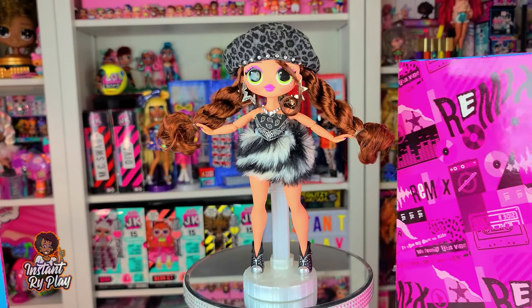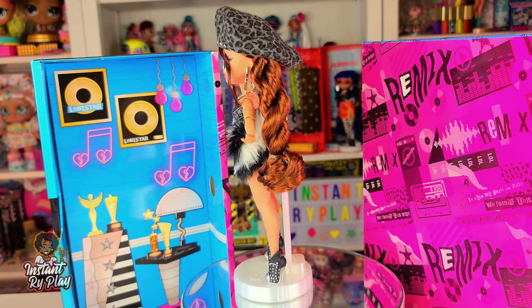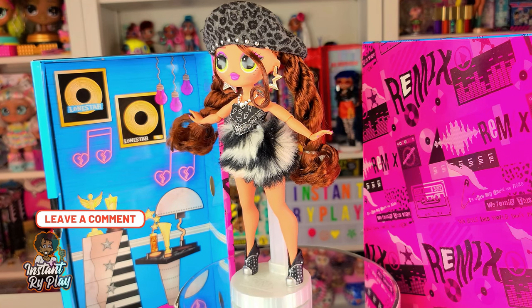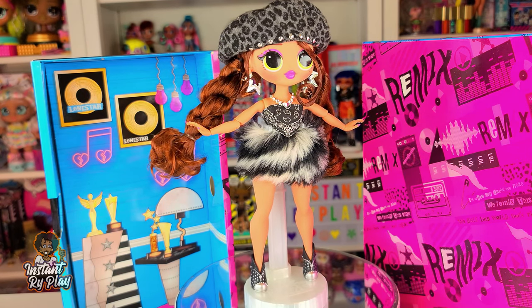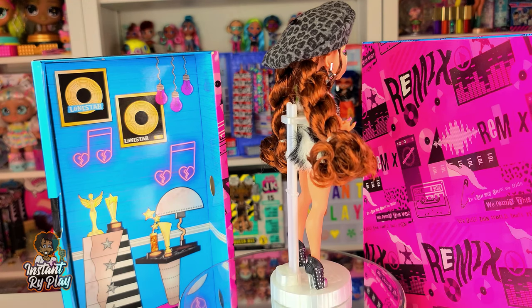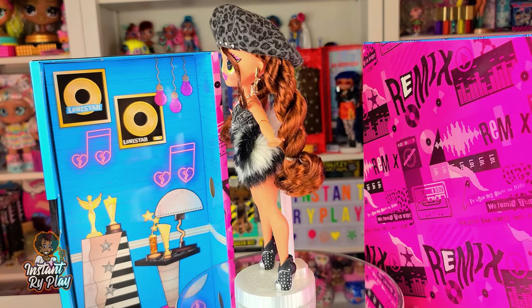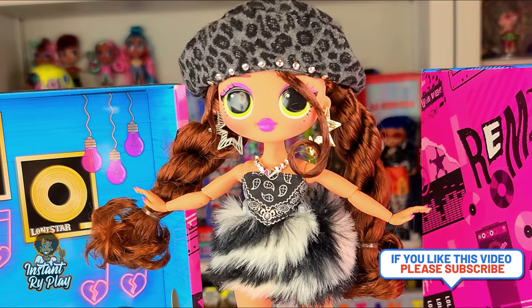I'm not going to sing today but you get the picture — it's pretty cool if you want to sing along with the lyrics. Today we did an unboxing of Lone Star, one of the LOL Surprise Remix dolls. I hope you enjoyed the unboxing and the restylings and looks I created for her — she is so super cute and I'm going to have so much fun doing more mixing and matching. If you enjoyed the video please give it a big thumbs up, consider subscribing, and remember: even if you have a hard day, we hope you find some time to play. See you next time on Instant Ride Play!